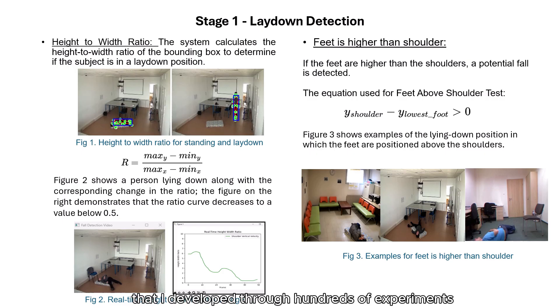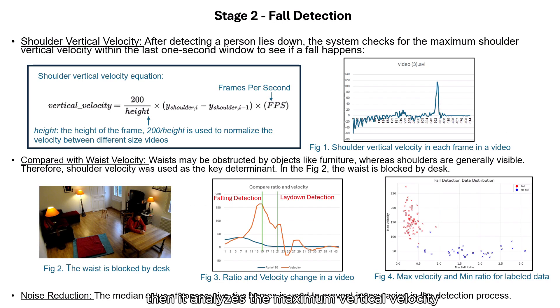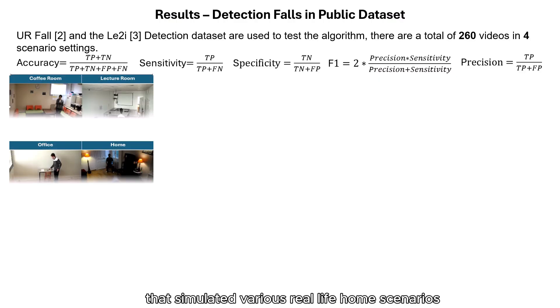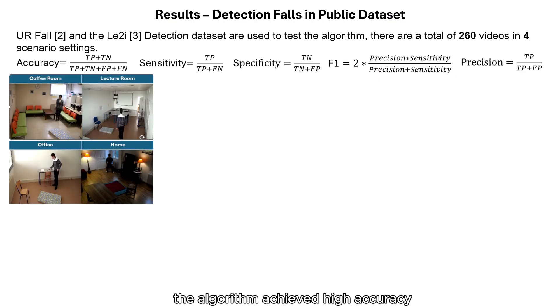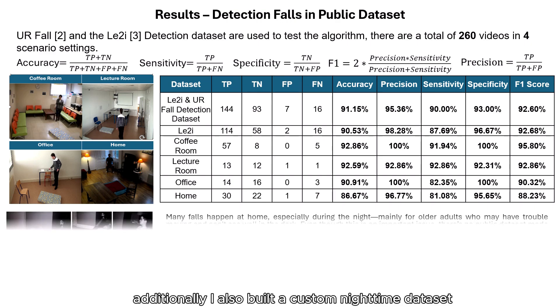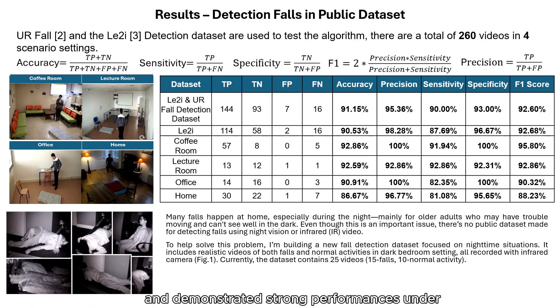Then it analyzes the maximum vertical velocity during a rollback window to confirm the fall. I validated my algorithm on two publicly available datasets comprising 260 videos that simulated various real-life home scenarios. The algorithm achieved high accuracy, sensitivity, and precision rates.